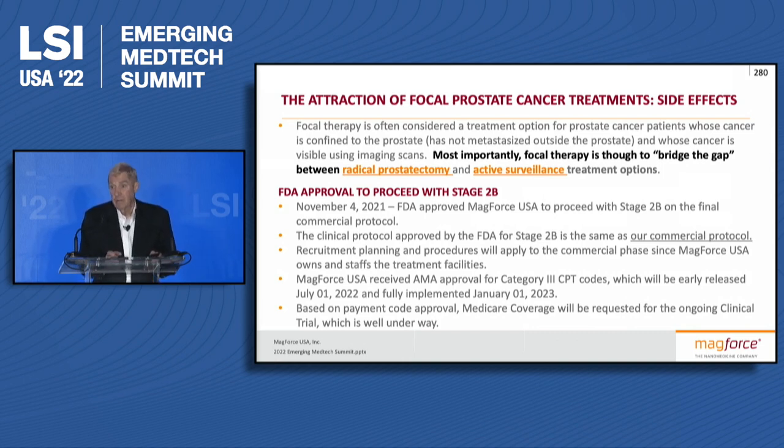We see this as a bridge between active surveillance and definitive therapy such as surgery. We did get the approval to move forward to the final clinical protocol in November. It was very important to us that whatever we're doing for the final stage of the clinical trial is exactly equal to what we're going to do commercially. We have received AMA approval for our category code, so we'll be filing for a category 3 CPT code, and this approval allows us to also go for Medicare coverage for the rest of the study. We're expecting to get most of these done in 2022.